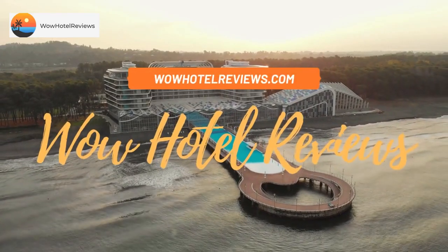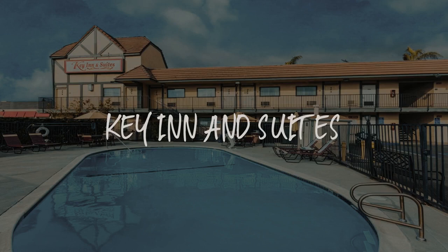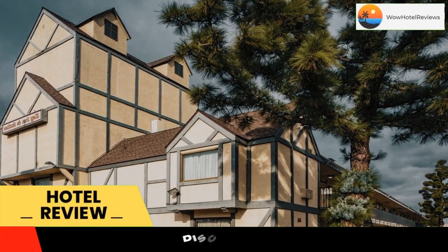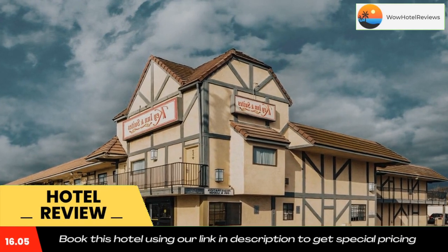Hello guys, welcome to Wow Hotel Reviews. Today I am reviewing Key Inn and Suites, a two-star hotel. Please use our Booking.com link in the description to book the hotel and get good pricing. Located 12.5 miles from Disneyland Park.